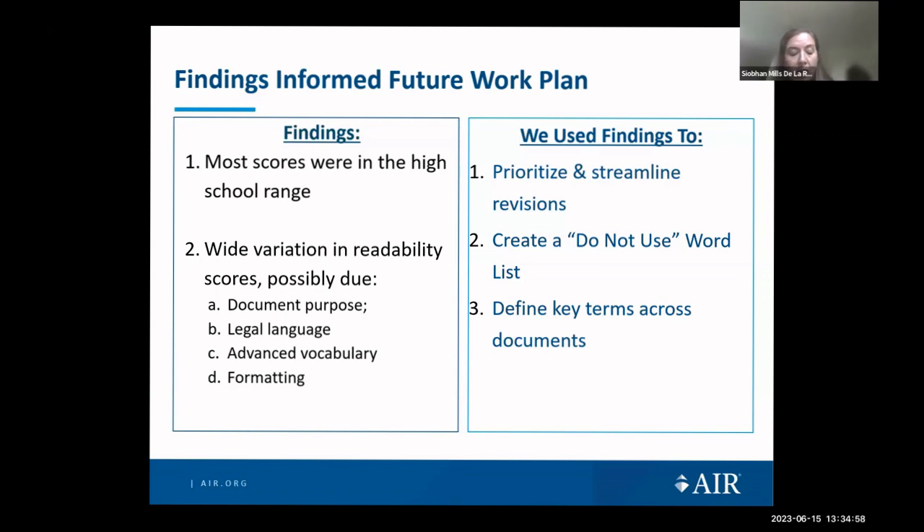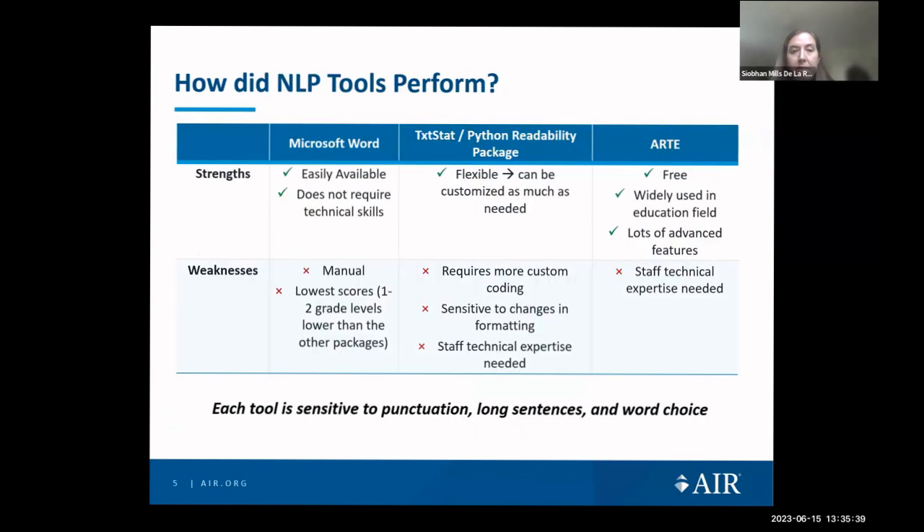Documents designed to inform individuals about how to apply and documents describing how to appeal UI decisions typically had higher scores. The initial application and appeals phase are both critical access points for benefits. These findings were helpful for informing our work plan — we used readability scores to prioritize revisions both of individual documents and clusters of documents. We also used ARTE's functionality to determine each word's age of acquisition across all documents, generating a list sorted by age of acquisition and frequency to identify words that, while frequently used, would be potentially tricky for claimants.